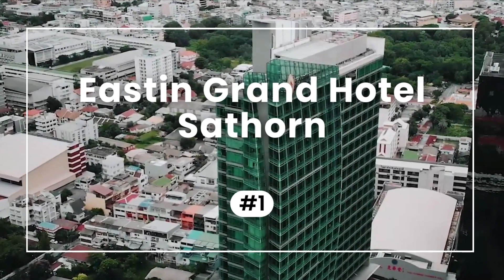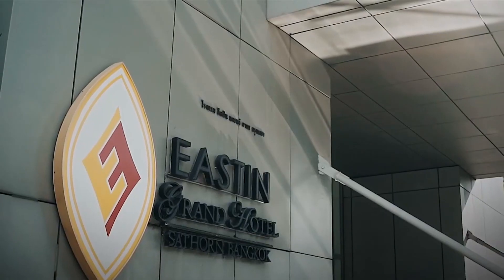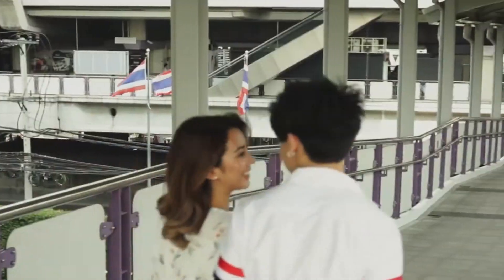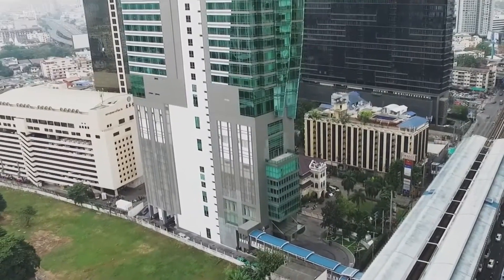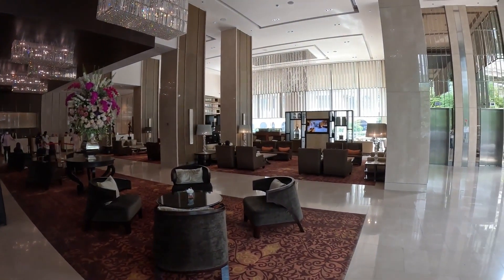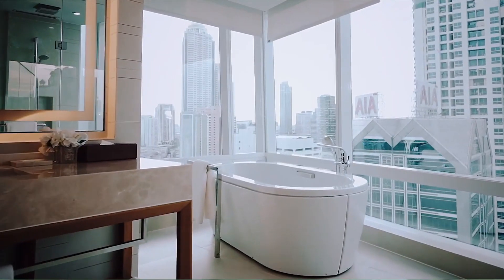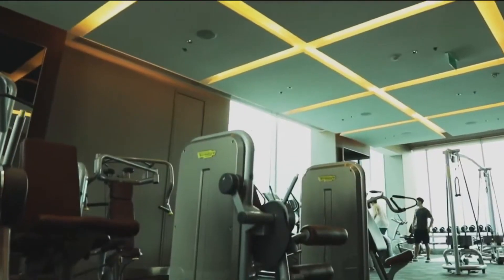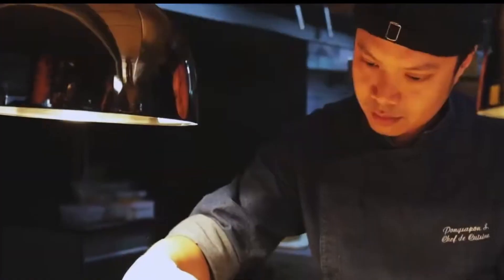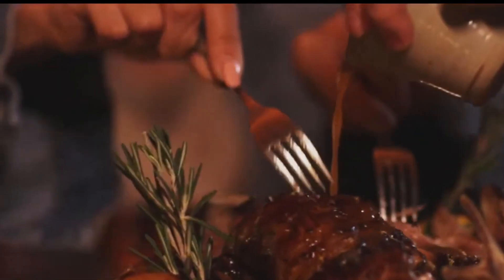Now, for the moment you've been waiting for — in first place, we have the Eastin Grand Hotel Sathorn, with an outstanding average rating of 9.3 from thousands of verified reviews. Located in Bangkok's Sathorn Business District and directly connected to Surasak Sky Train Station, this hotel is just 45 minutes from the main international airport. With 390 well-appointed rooms and suites, an infinity-edge pool, a 24-hour gym, and a variety of dining options, the Eastin Grand Hotel Sathorn offers a strategic location, comfortable accommodations, and top-notch facilities for a memorable stay.